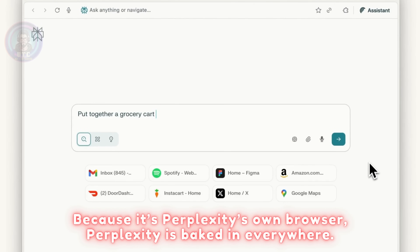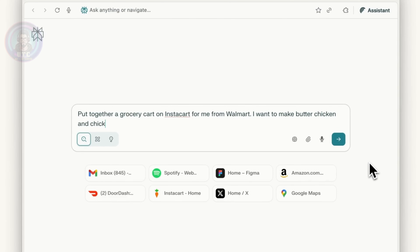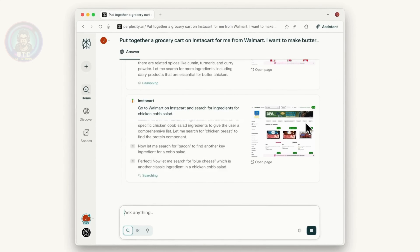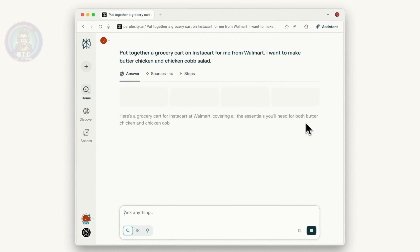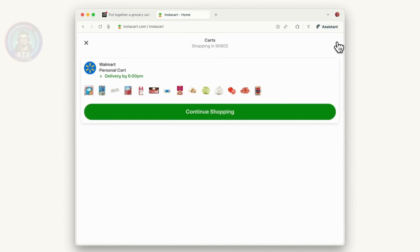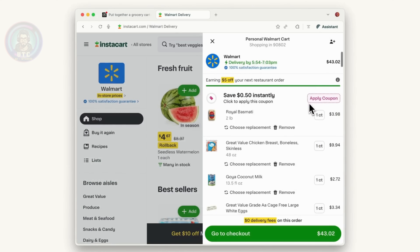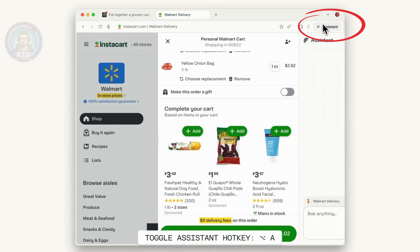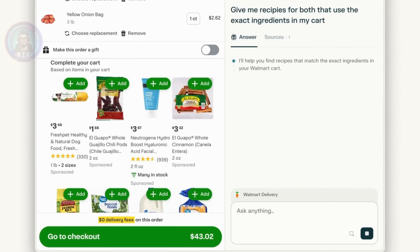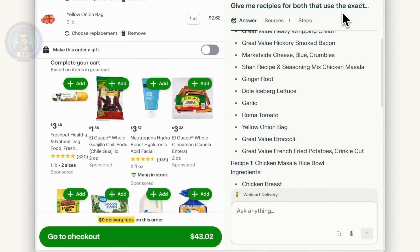And because it's Perplexity's own browser, Perplexity is baked in everywhere. Anytime we type in the URL bar, that's a Perplexity search, not Google. Anytime we open a new tab, it's Perplexity by default. And the real standout is this little assistant button on the top right — click it and the full Perplexity assistant is right there, following us as we browse.